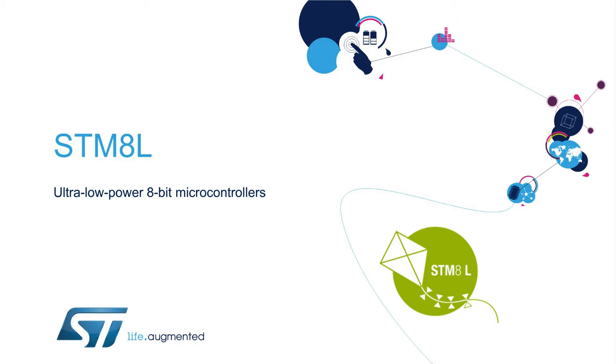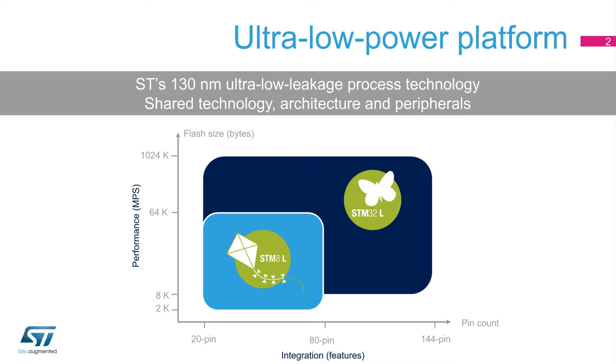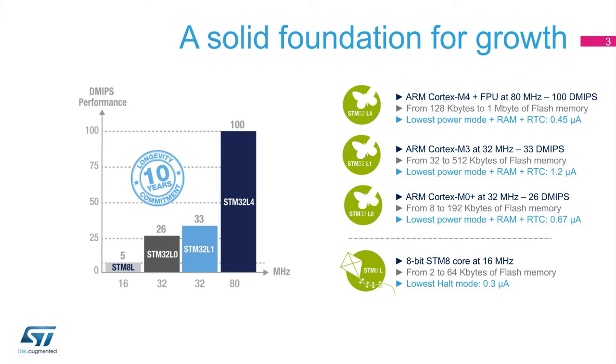Welcome to this presentation of the STM-8L series of 8-bit ultra-low-power microcontrollers addressing cost-sensitive applications. The STM-8L series is part of ST's 10-year product longevity commitment program for STM-32 and STM-8 microcontrollers. The ultra-low-power platform is comprised of MCUs ranging from 20 to 144 pins and from 2 to 1,024 kilobytes of memory. Both the STM-8L and STM-32L families share the same ultra-low leakage process technology and philosophy in terms of architecture and peripherals. The STM-8L series is our entry-level 8-bit solution offering the best price-to-performance ratio.